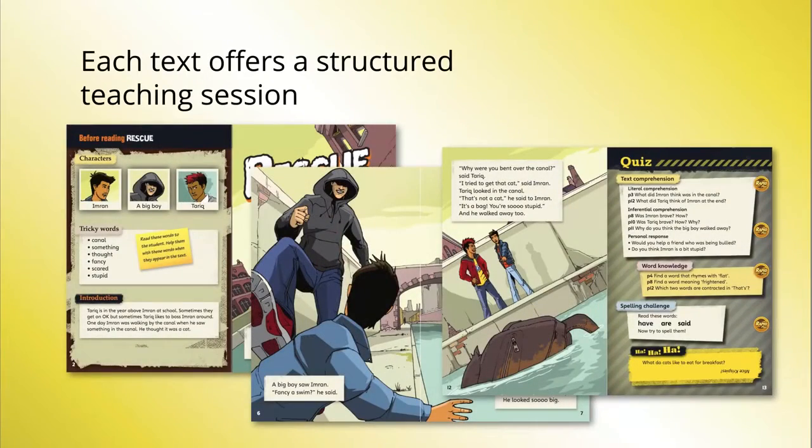Each Rapid Plus session is a complete lesson with before reading, reading and after reading elements. Most dyslexic students thrive in the structure of the sessions, which reduces their anxiety as they concentrate on reading and responding and not on worrying what will happen next in the session.